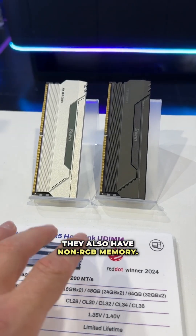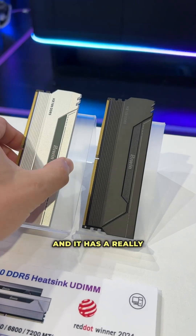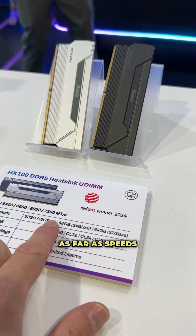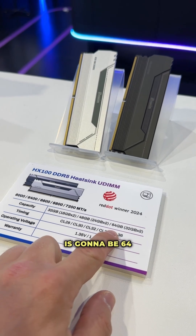They also have non-RGB memory — this is their HX100, and it has a really aggressive looking heatsink, available in both silver and black. As far as speeds go, up to 7200 megahertz, and max capacity is going to be 64 gigabytes as well.